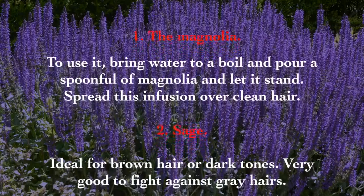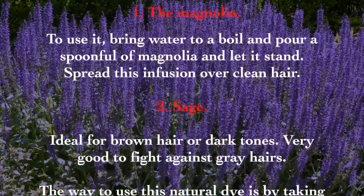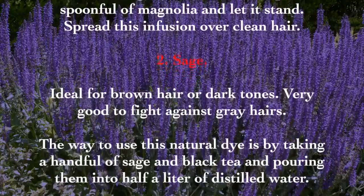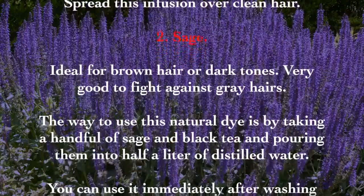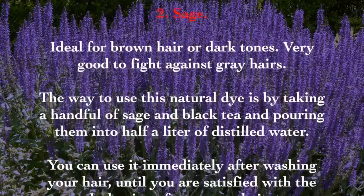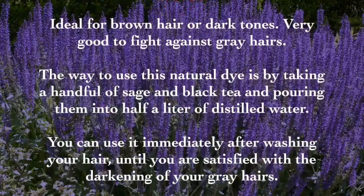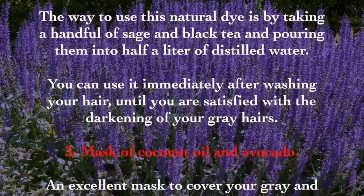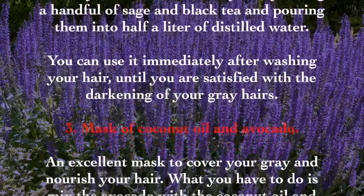The second remedy is sage, ideal for brown or dark hair tones and very effective against gray hairs. Take a handful of sage and black tea and pour them into half a liter of distilled water. You can apply it immediately after washing your hair and repeat until you are satisfied with the darkening of your gray hairs.